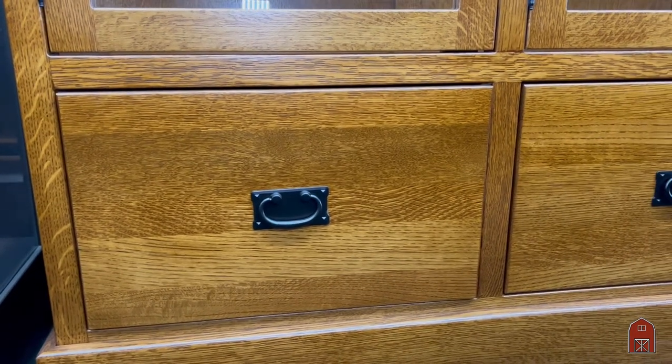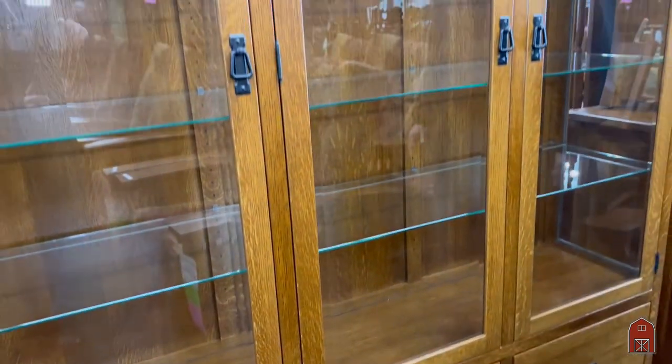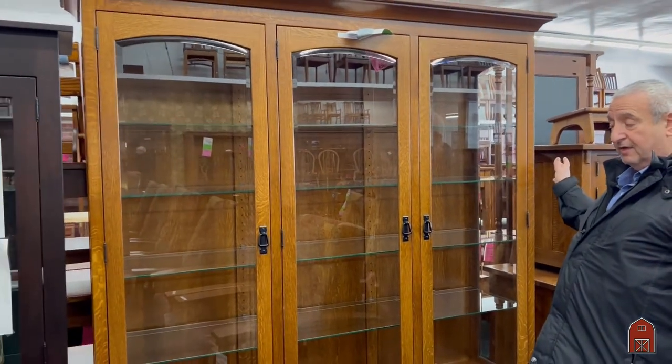Now if you're interested in getting this piece done in a different size, we can build it in any size you want. We try to keep this one in stock most of the time, but if you wanted a one door, two door, three door, or four door version of the same thing,